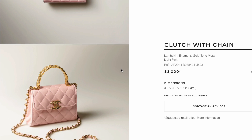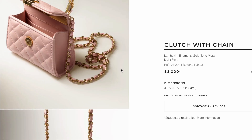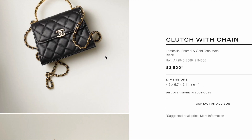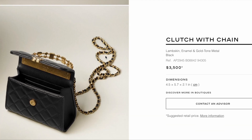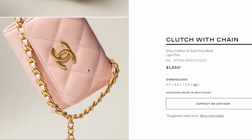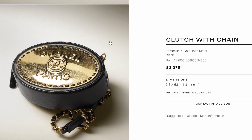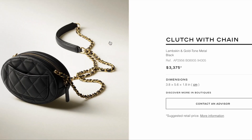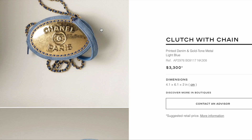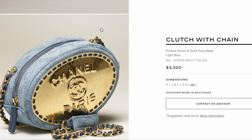This lambskin mini clutch with chain is $3,000 — it's a really tiny bag. The black version is slightly bigger, so it's $500 more expensive than the light pink one. The light pink mini clutch without the top handle is $1,950. The black lambskin bag with the metal piece reading 'Chanel Paris' is $3,375 — I like that it has a back pocket, though it's still a really tiny bag. The denim version of the same bag is slightly cheaper at $3,300.